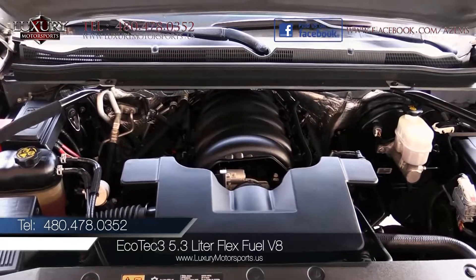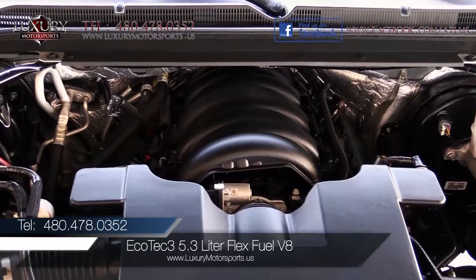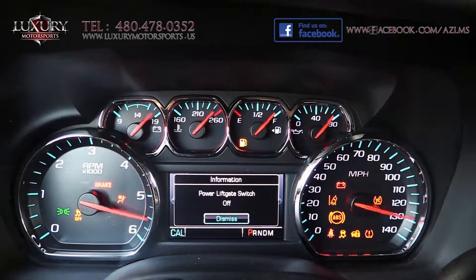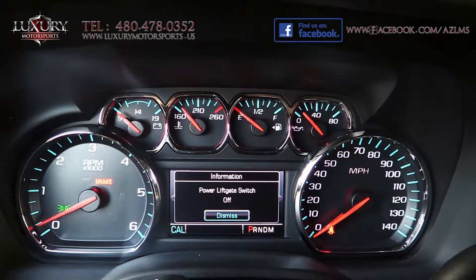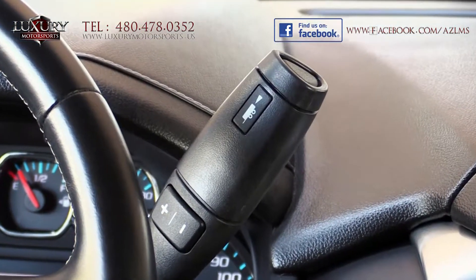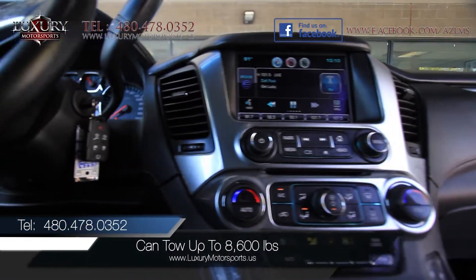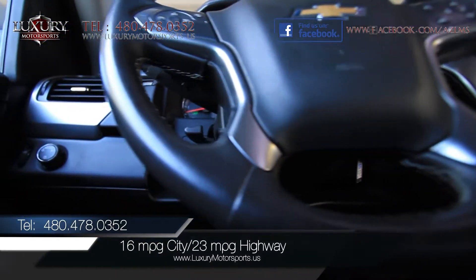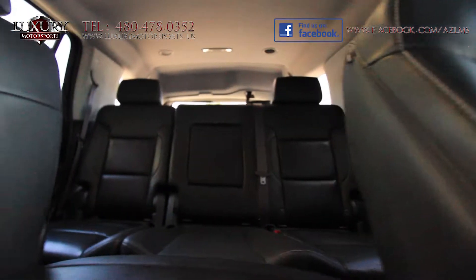Under the hood of this rear-wheel drive is an Ecotec 3 5.3 litre flex fuel V8 engine generating 355 horsepower and 383 pound feet of torque paired to a six-speed automatic transmission with overdrive. Properly equipped, it can tow up to 8,600 pounds. EPA estimated fuel economy is 16 miles per gallon in the city and 23 miles per gallon on the highway.